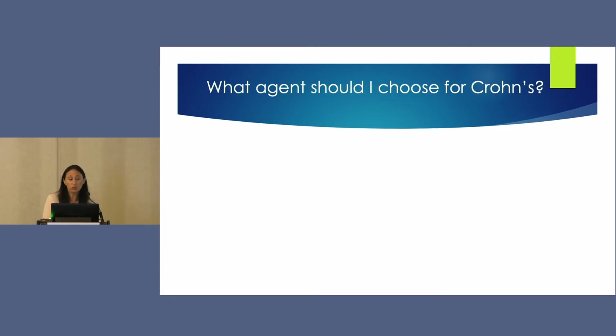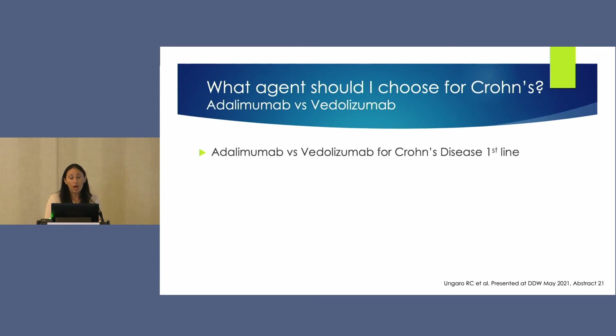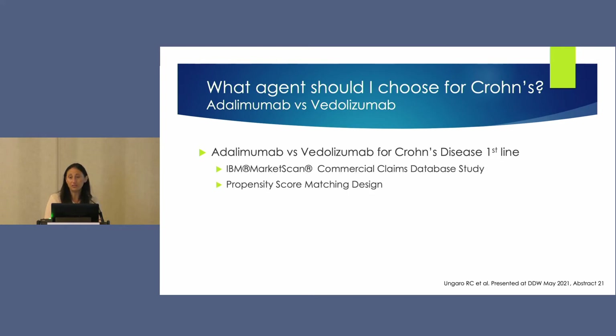For the next question — what agent should I choose for a patient with Crohn's disease — there were a number of high-quality comparative effectiveness trials presented at DDW. First was a trial from Ryan Ngaro's group at Mount Sinai, looking at the difference between adalimumab and vedolizumab as first-line therapy for Crohn's disease. This used a commercial claims database with a propensity score matching design to examine hospitalizations, ER visits, and corticosteroid discontinuation.